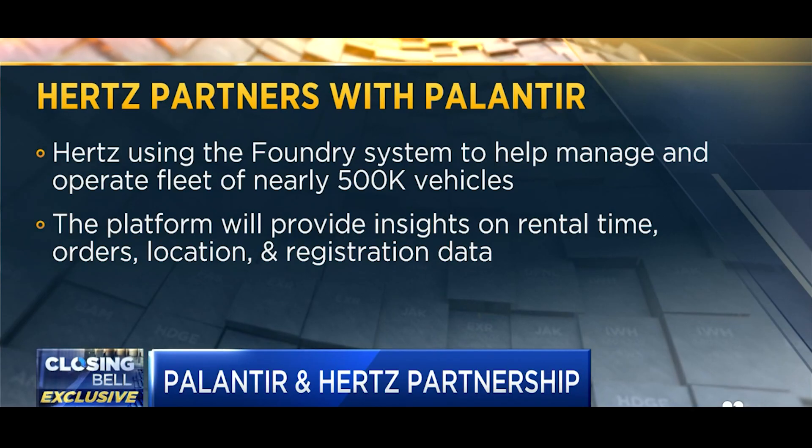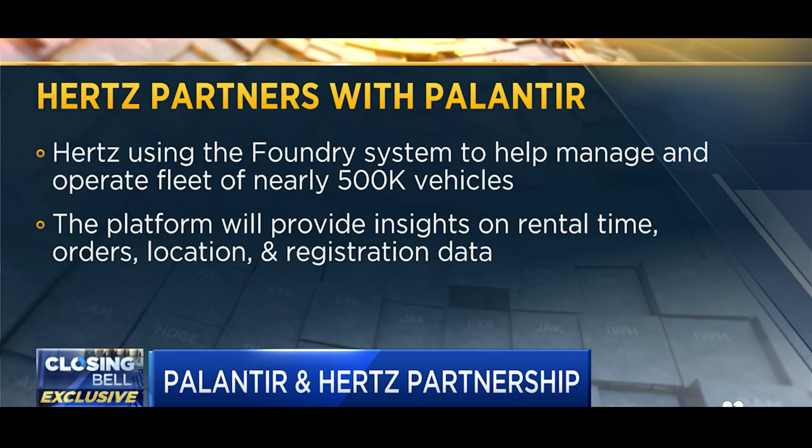Palantir and their Foundry platform enables us to take very different forms of data — whether it's data about our vehicles, data about the weather, data about airline schedules — take all of that, combine them in a way where we're not compelled to put them in a common form, and they give us output on which we can manage the company better.